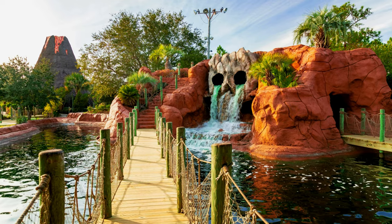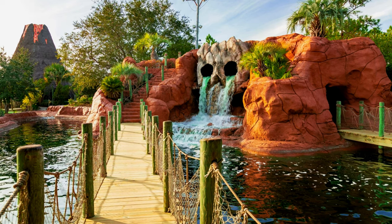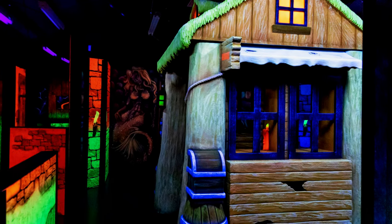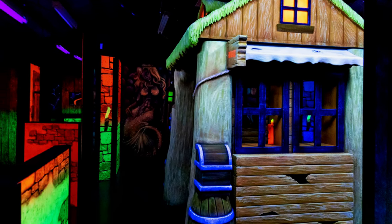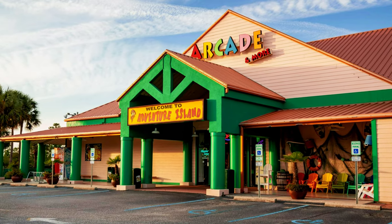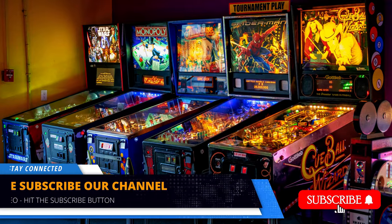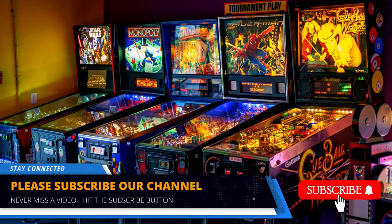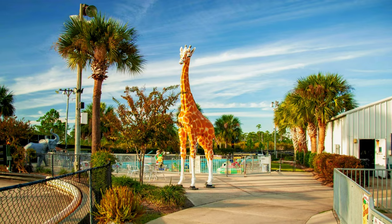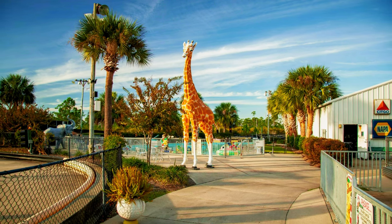For a thrilling adventure, visit Adventure Island, a water park that offers a variety of slides, pools, and water attractions. Experience the heart-pounding rush of the Hurricane and the relaxing Crystal Maze lazy river. Challenge your friends to a round of mini golf or enjoy interactive games at the arcade. With its water adventures and family-friendly attractions, Adventure Island promises a day of excitement and fun.